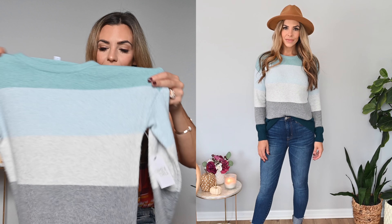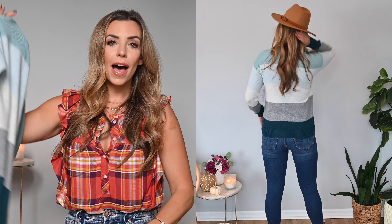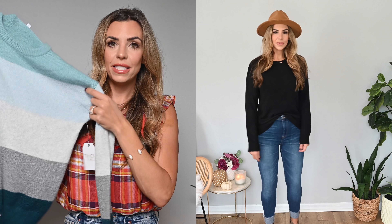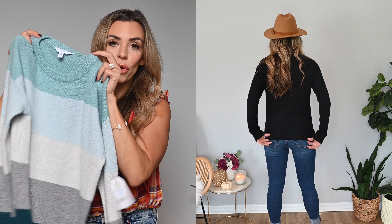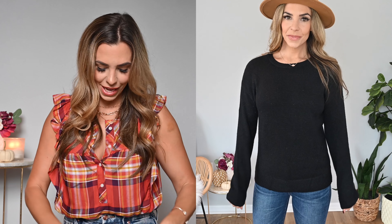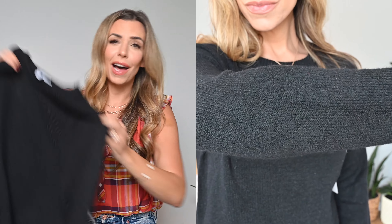I got this sweater in a size small; it fits pretty true to size with a slight oversized look and a really good length. It looks great front-tucked, and in the black especially, it's something you could totally wear professionally — it's fitted enough to look nice with a pair of slacks. These sweaters come in multiple colors, striped and solid versions. I really loved this blue colorway; it would look beautiful with white denim or a darker pair of jeans. Here's a quick peek at the black one — even though they're the same style, the stripe gives it a completely different look.